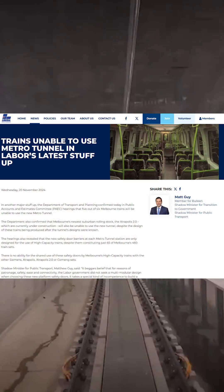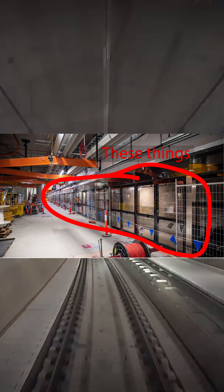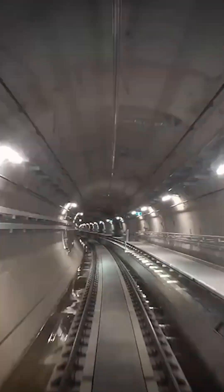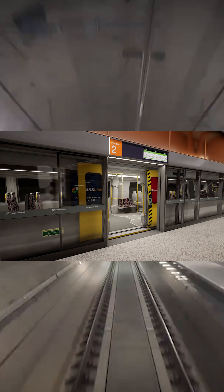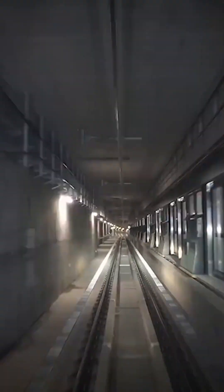Recently you might have heard that the trains don't fit in the metro tunnel, but is that really true? The new metro tunnel has been fitted with platform screen doors to improve passenger safety, preventing people from falling onto the tracks. These doors line up with the doors on board the trains, and supposedly the problem this causes is that most trains can't use these doors.